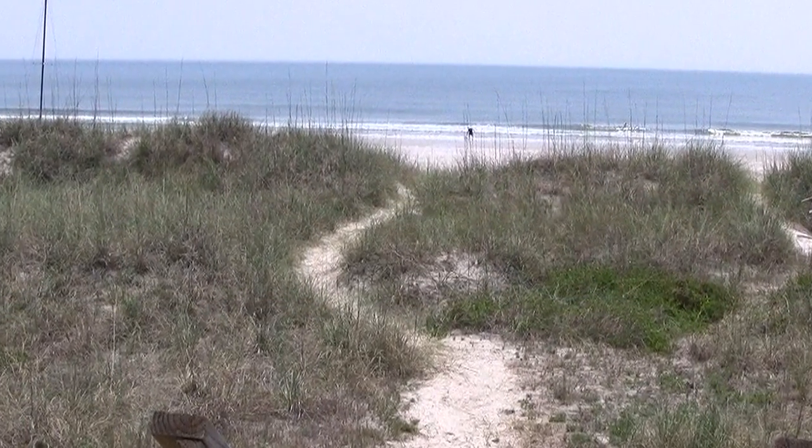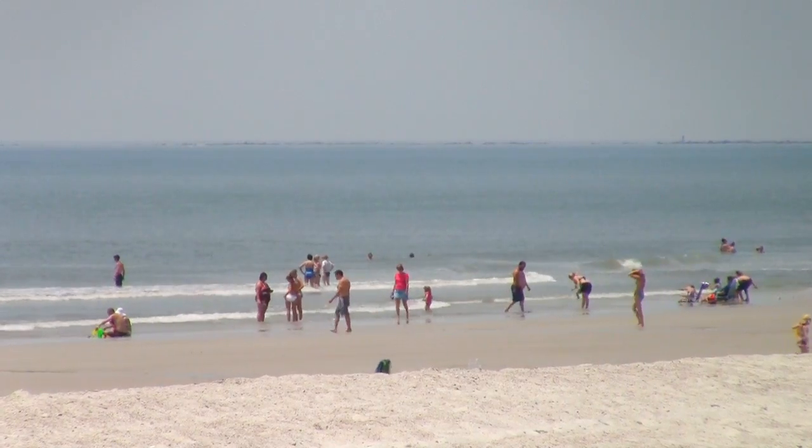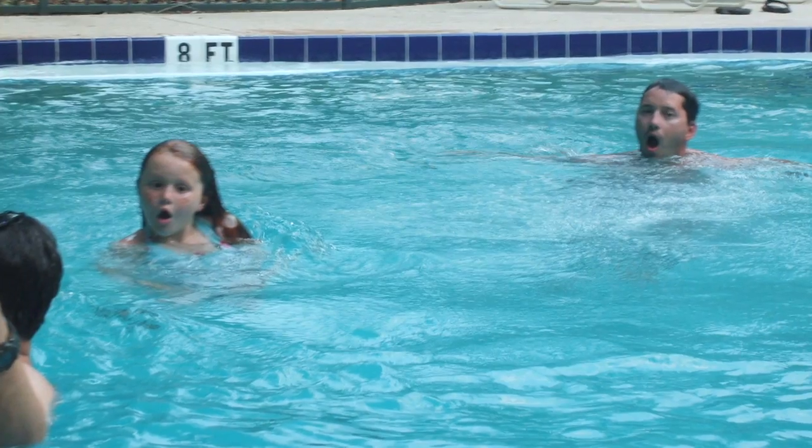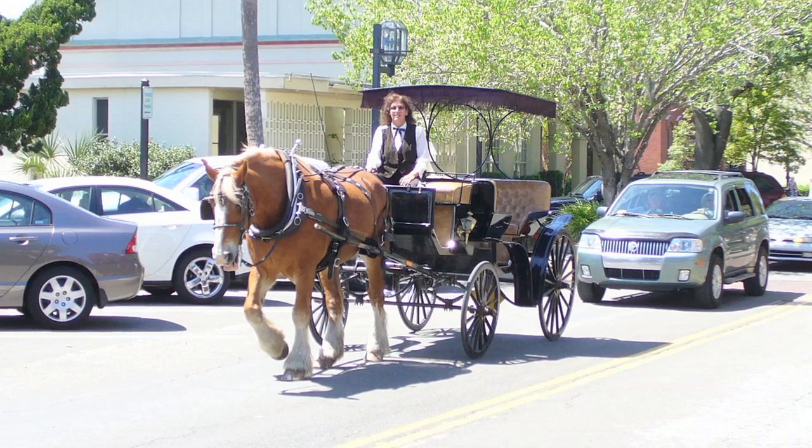Not only are you steps away from the pristine beach, you're also within walking distance of Main Beach, Fort Clinch, and the public swimming pool — or take a short drive to the many attractions Fernandina has to offer.